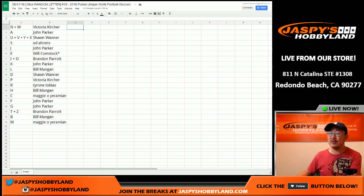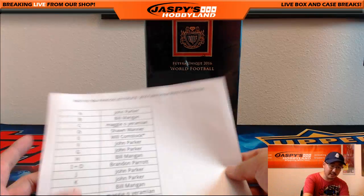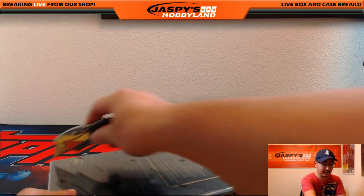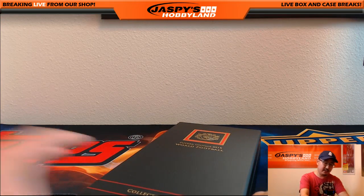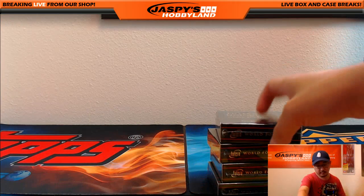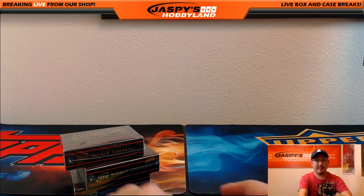So there you go, folks. That was the randomizing portion of the video. When we come back, I'm going to pause the video, and when we come back we're going to see if there's any trades, and then the break — stick around. Welcome back, everyone. Trade window closed, there were no trades. Number 18 on the 31st, that's how it all shakes out. Thanks very much, everyone. This is the last box of this particular six-box inner. The next one will be from a fresh case, so keep that in mind.